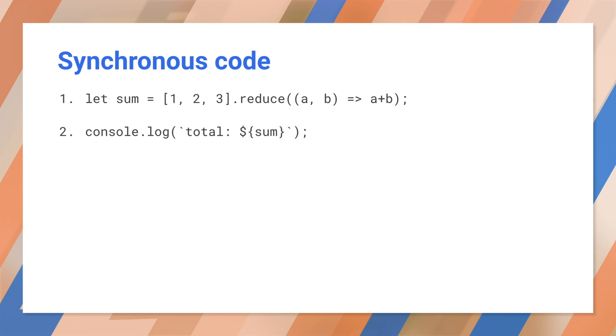If you're not sure what I mean about synchronous and asynchronous, let me give you an example. Most of the code you write is synchronous, like this. In synchronous code, the browser completes each statement before moving on to the next. In this case, the browser completes line one before running line two. Synchronous code doesn't work well when you have a slow operation, such as loading a file. In that case, the browser uses asynchronous code to perform the operation in the background.